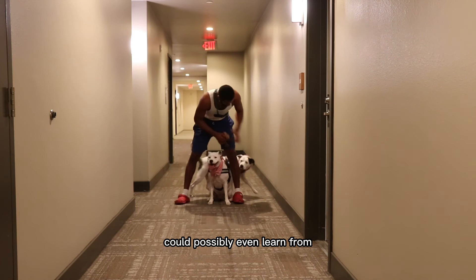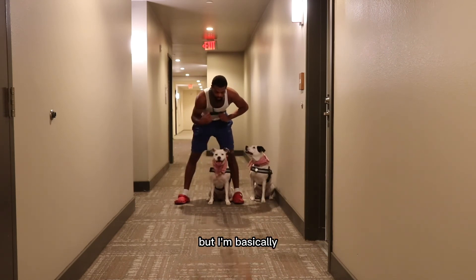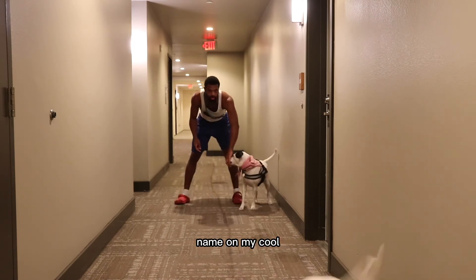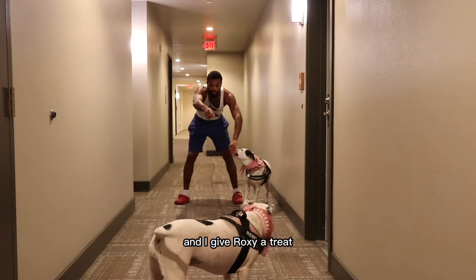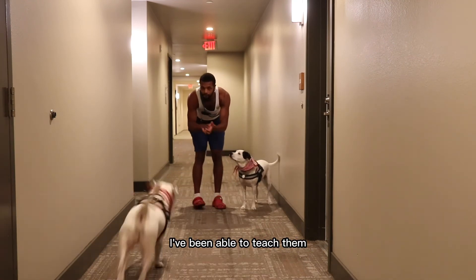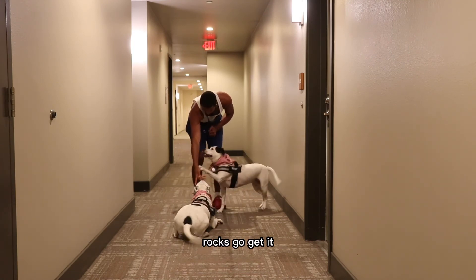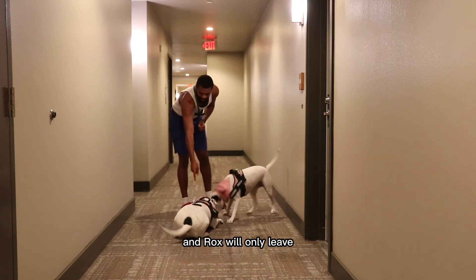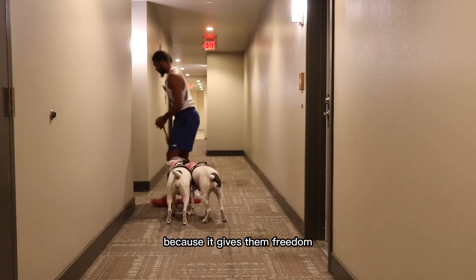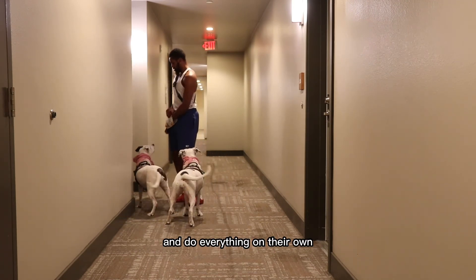This is how I teach and train my dogs, and this is something you could possibly learn from. I'm doing it one at a time — I call Remy's name, give Roxy a treat, and Roxy stays. This is very important for when I'm going out on adventures and I'm outside and I say 'Roxy, go get it' and only Roxy leaves while Remy stays. I love that because it gives them freedom — they don't feel like they have to do everything together. I let them go and explore and do everything on their own.